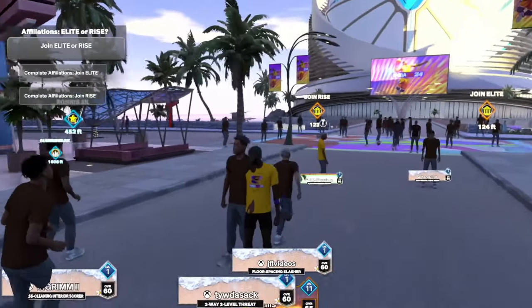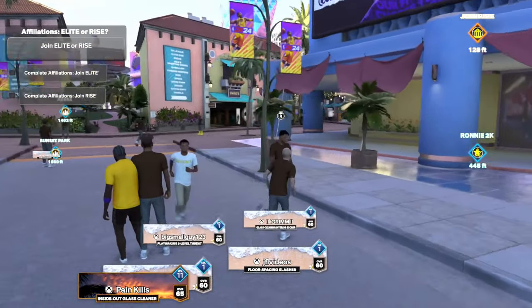Hi, I'm on 2K24 now. I'm gonna show you guys where to buy clothes and shoes. Obviously you can see I need them.